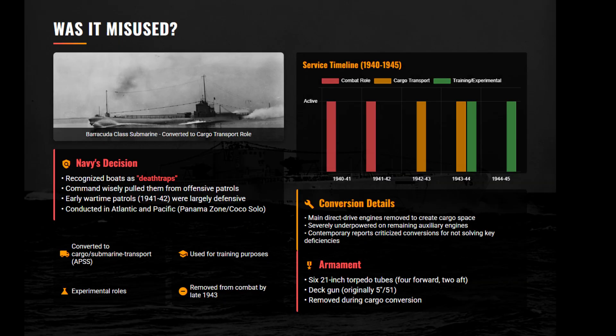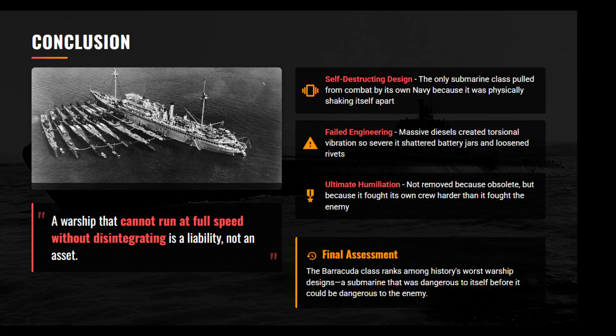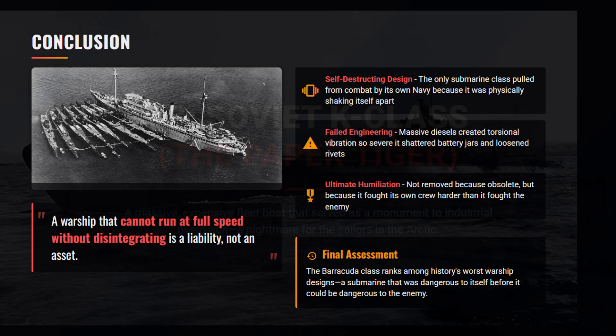To their credit, U.S. Navy command recognized a turkey when they saw one. Unlike the Japanese who forced bad designs into combat, the Navy wisely yanked the Barracudas from offensive patrols by 1943. The Barracuda class was a necessary failure — it taught American engineers exactly what not to do, paving the way for the successful Gato and Balao classes.